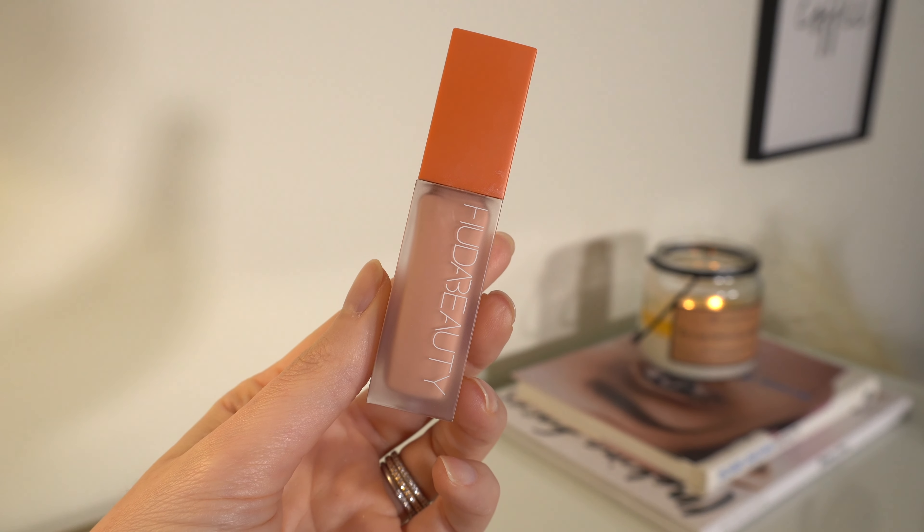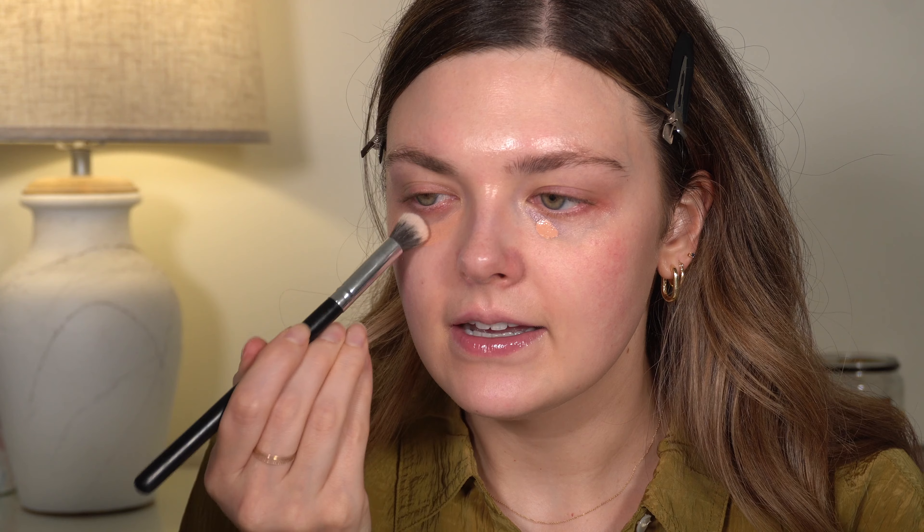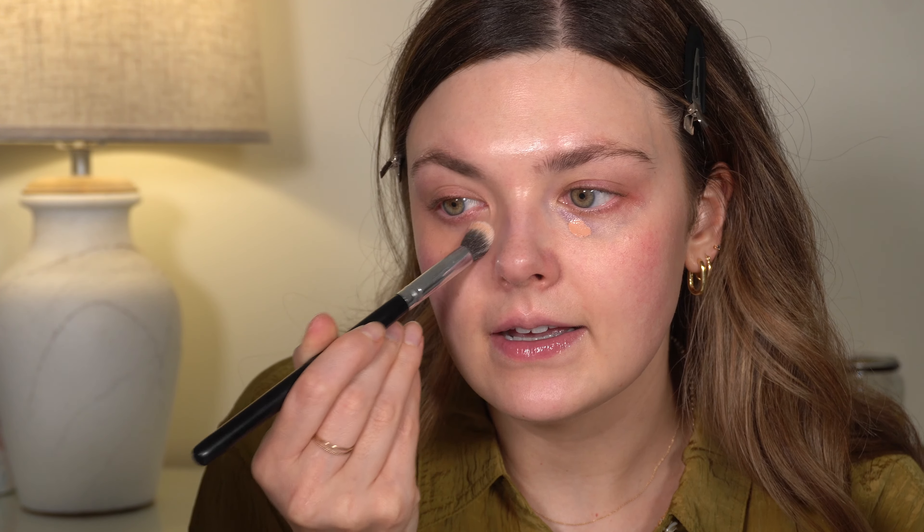For corrector, the one I cannot stop using right now is the Huda Beauty Faux Filter in Pink Pomelo. I just can't stop using this. My only complaint is mine is getting really messy on the sides — I think when you pull the wand out it pulls some product out. But I've been using it a ton nonetheless. The formula, the color, it works really well with any concealer I pair it with. It's so good — I highly recommend it.